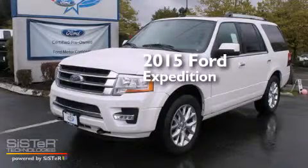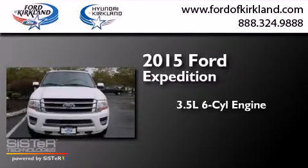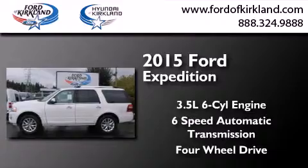This is a brand new 2015 Ford Expedition. It has a 3.5-liter six-cylinder engine, a six-speed automatic transmission, and the added capability of four-wheel drive.